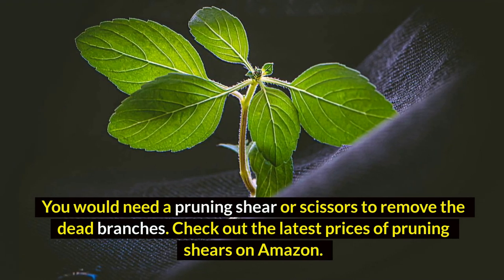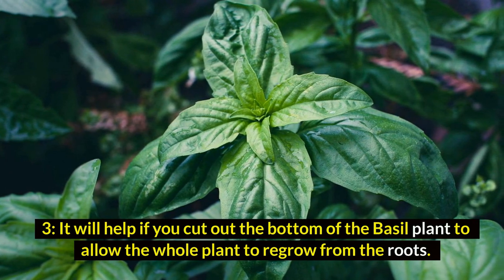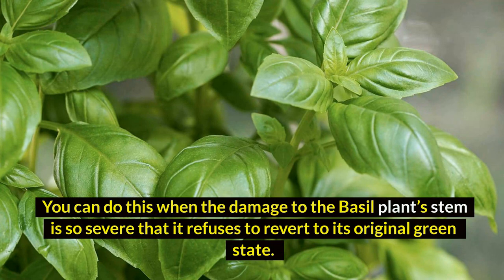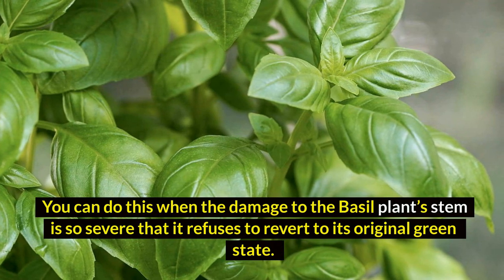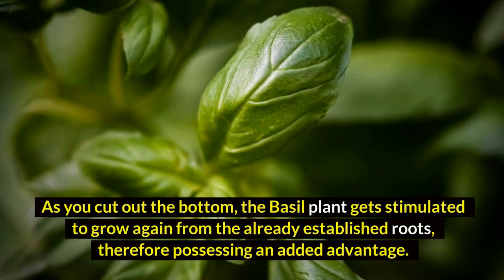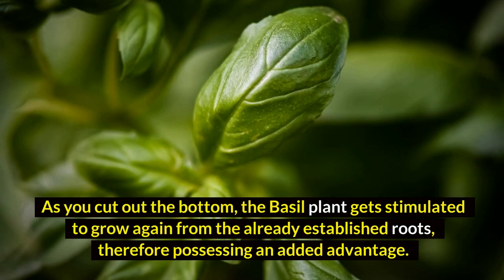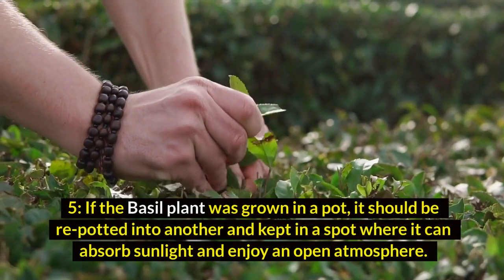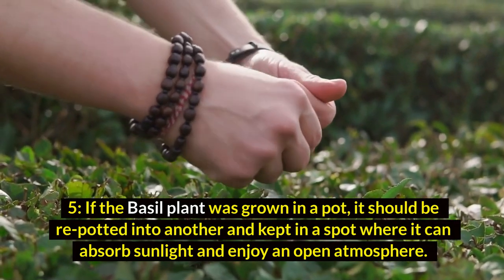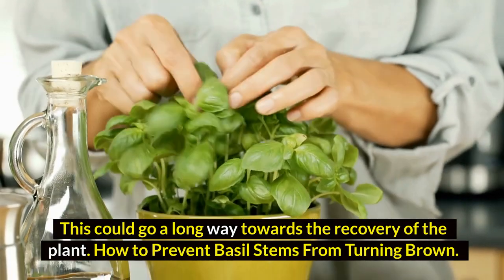Check out the latest prices of pruning shears on Amazon. Four: it will help if you cut out the bottom of the basal plant to allow the whole plant to regrow from the roots. You can do this when the damage to the basal plant's stem is so severe that it refuses to revert to its original green state. As you cut out the bottom, the basal plant gets stimulated to grow again from the already established roots, therefore possessing an added advantage. Five: if the basal plant was grown in a pot, it should be repotted into another and kept in a spot where it can absorb sunlight and enjoy an open atmosphere. This could go a long way towards the recovery of the plant.